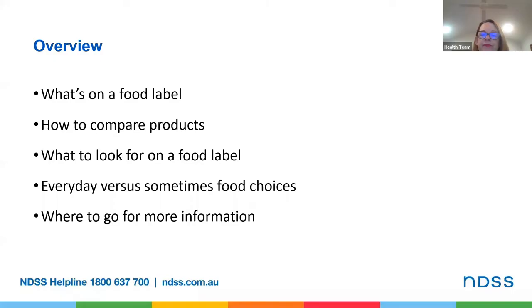So why do we read food labels? Generally to find something out about the food in the package. In this webinar I'll talk about how you can determine if the food in the package is something that you might choose to eat every day. As you know, no foods are completely off the table when you have diabetes, but it's a question of whether you choose it every day or just choose it sometimes.